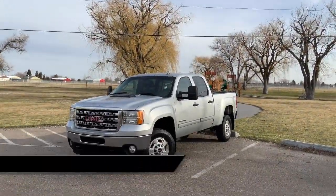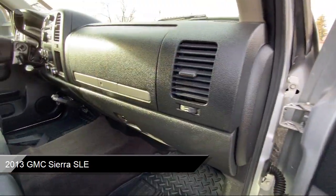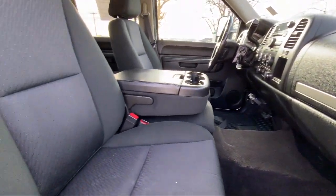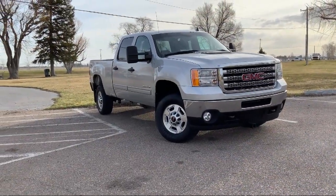It comes equipped with Selective Service Internet Access, Climate Control, Hill Start Assist, Rear Seat Center Armrest, Trailer Sway Control, Daytime Running Lights, Four Wheel Disc Brakes, and much more.